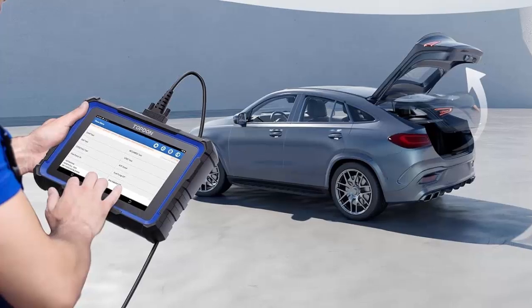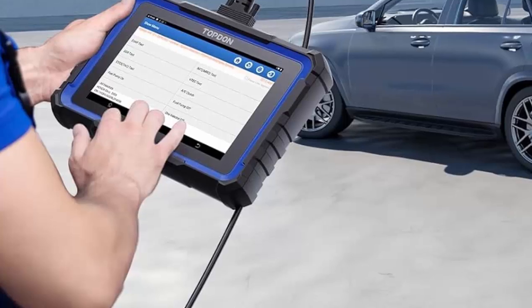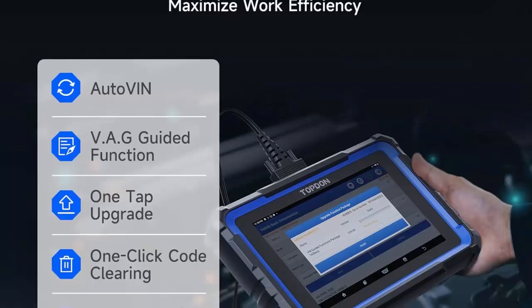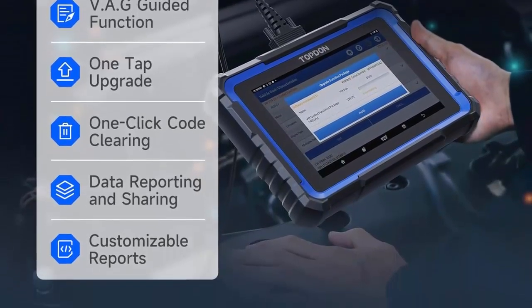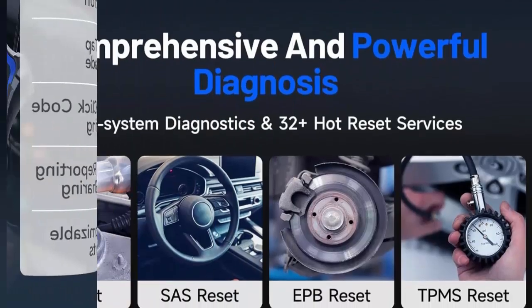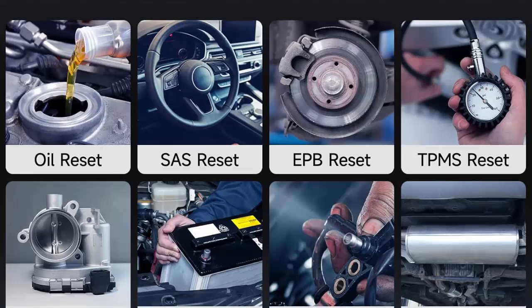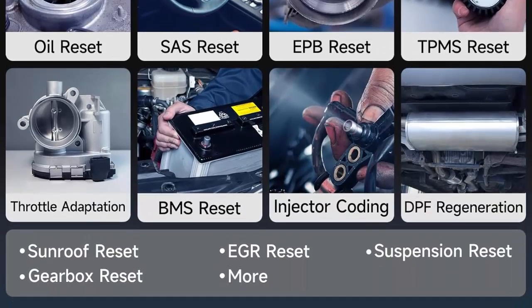Faster troubleshooting with all-around care — the Phoenix Nano is engineered to enhance workshop productivity by offering bi-directional control to simulate commands and monitor the response from vehicle components, essential for accurately pinpointing issues. With 32 Plus reset functions covering everything from oil reset to DPF regeneration, it is a practical solution for automotive repair.